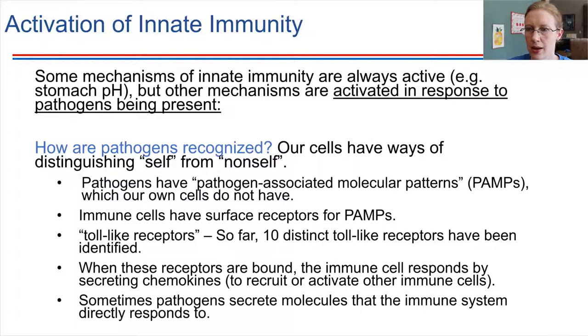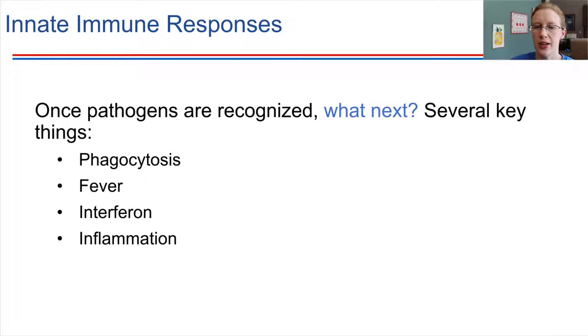Once recognition takes place, there are four key things that happen next — and we're still talking about innate immunity, so these are nonspecific, generalized responses. The four key innate responses are: phagocytosis, fever, the interferon response, and inflammation. In the next video, we're going to pick up with phagocytosis.